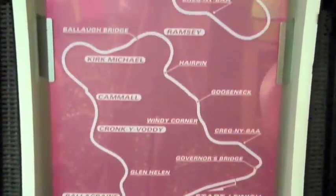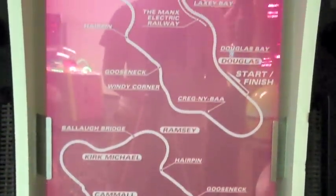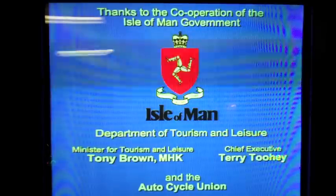The game had you racing on two tracks that took you through the Isle of Man TT, a world famous motorcycle racing event that takes place on the Isle of Man.